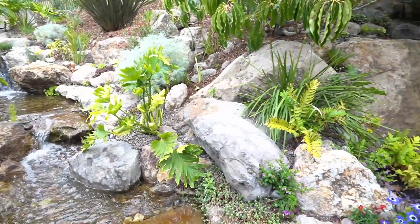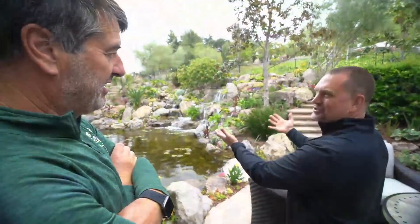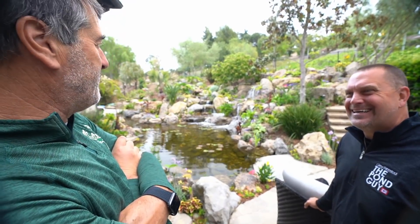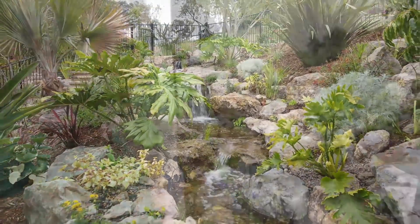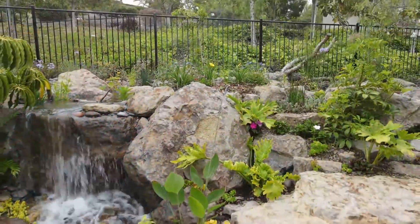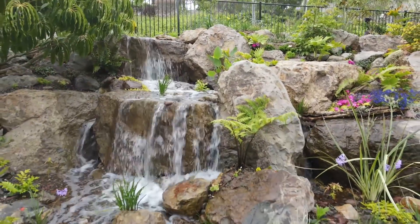What do people say that come to your house that have been here before and then they see this all of a sudden? I've had, 'I hate you.' And I've had, 'This is spectacular — I've got to tell my wife I want one.' Every reaction we've gotten has been super positive. And with COVID, I can sit out here or sit up there and take Zoom calls, and people think you're at some resort somewhere. They asked me, 'Is the steakhouse just down to the right?' Like I'm in Hawaii. It literally looks like you put Hawaii in your backyard.